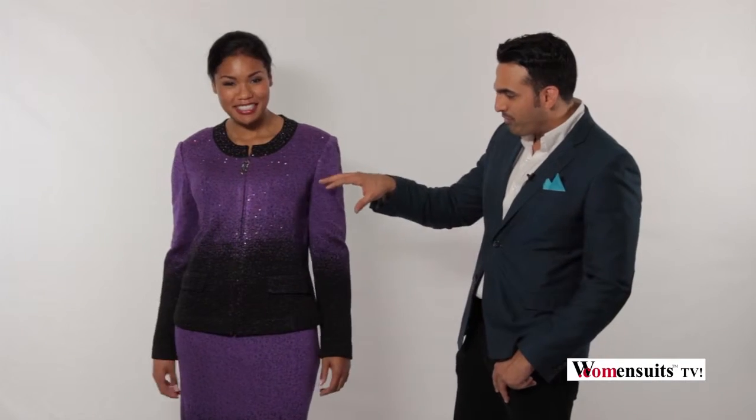Hi, I'm Dave here with Megan, and we're looking at this beautiful outfit from Dona Vinci Knit. I remember this from the catwalk. The ombre effect is very beautiful. It's a gorgeous purple that goes into the black, and it's bedazzled, bejeweled like a lot of Dona Vinci.